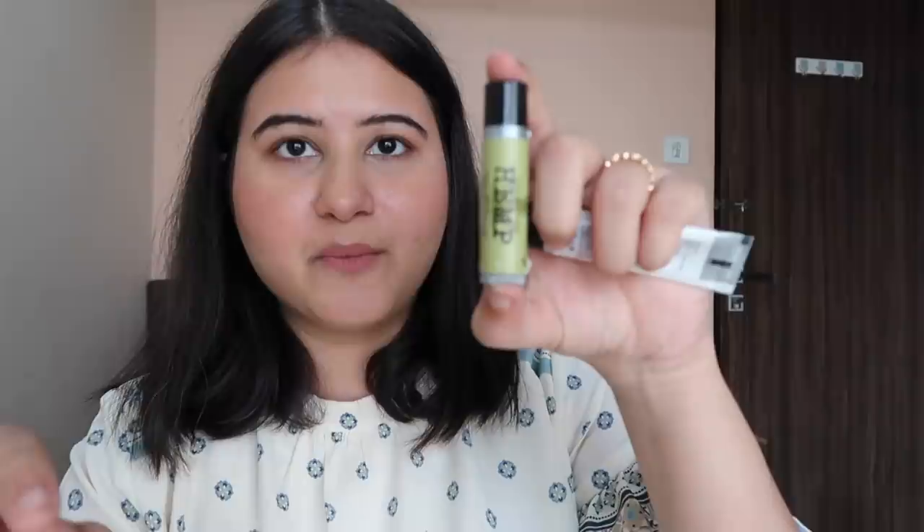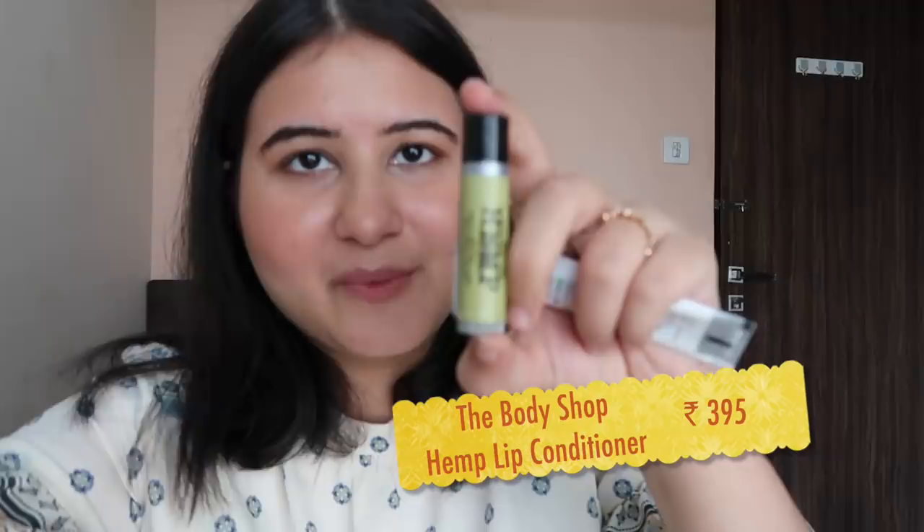In my lipstick box there are two things I always keep. One is this lip balm from the Body Shop — I'm still very new to all this so I'm still figuring it out, bear with me. This Body Shop lip balm is always in the box. And this is Forest Essentials lip scrub — this is always in the box too, so that when I'm traveling I have these two things.